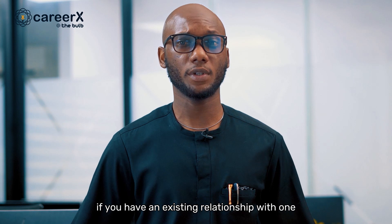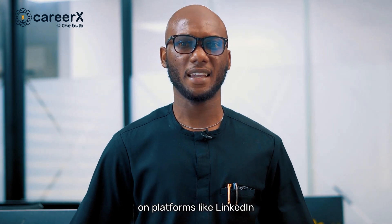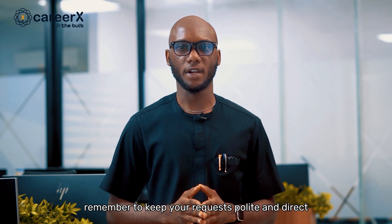Another great way to learn more about these careers and their challenges is by speaking to someone in the industry. If you have an existing relationship with one, you should definitely reach out. If you don't, consider connecting with such professionals on platforms like LinkedIn and politely asking them about their current career paths. Remember to keep your requests polite and direct.